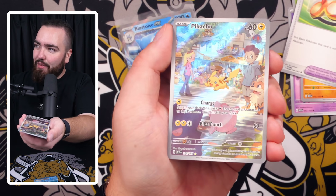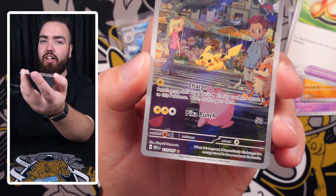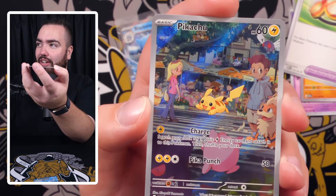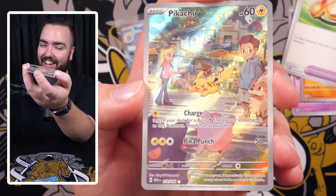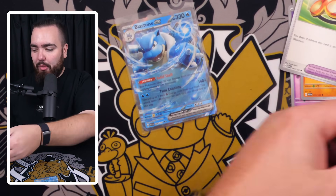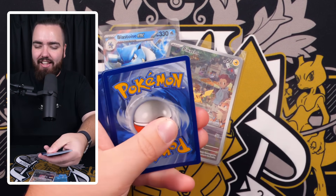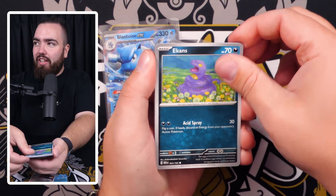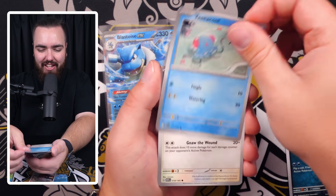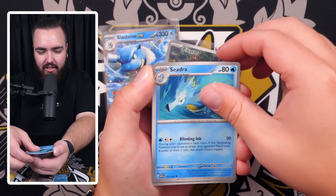Shout out to those who watch my previous videos — I mentioned I haven't yet pulled a Pikachu art rare in English, and there we go, we've finally done it! Let me know in the comments how many Pokémon you can spot on this card — I keep finding more and more. The Blastoise, the Gengar — let me know guys! And at the back we have a Machamp holo. This is gonna be a good video, I can feel it.